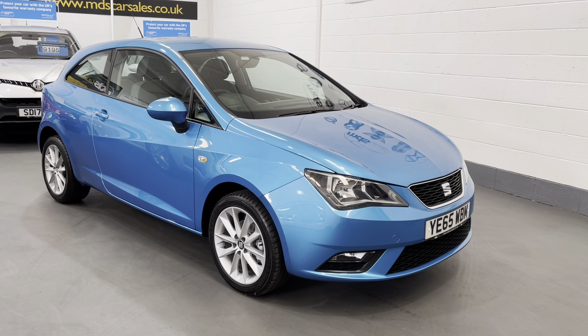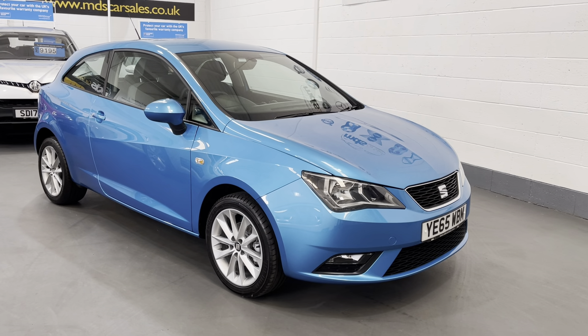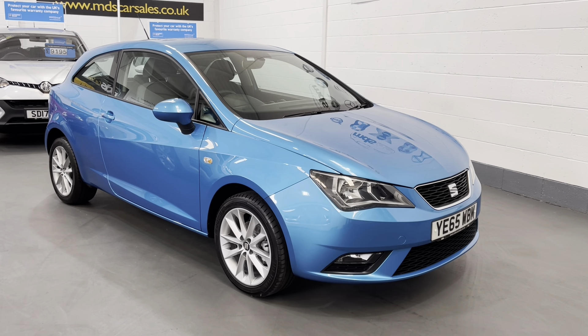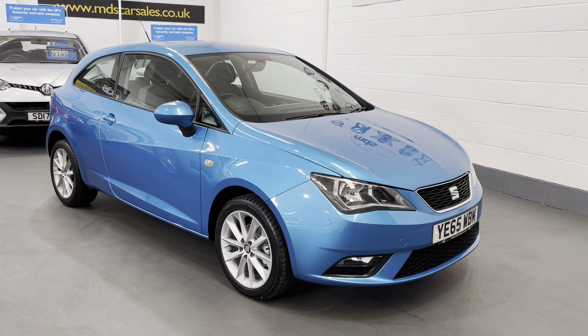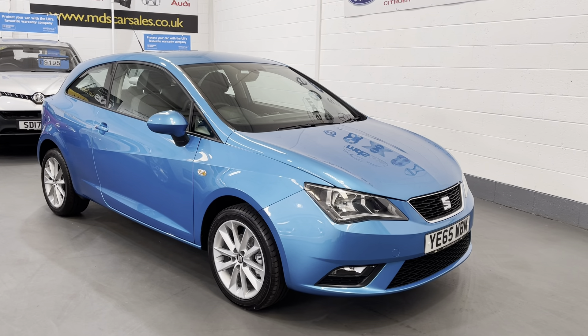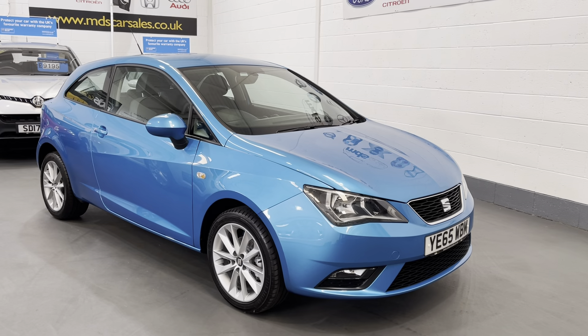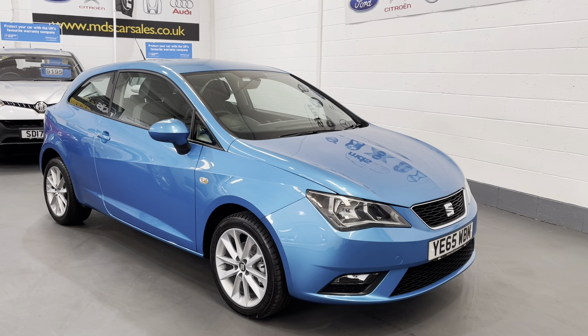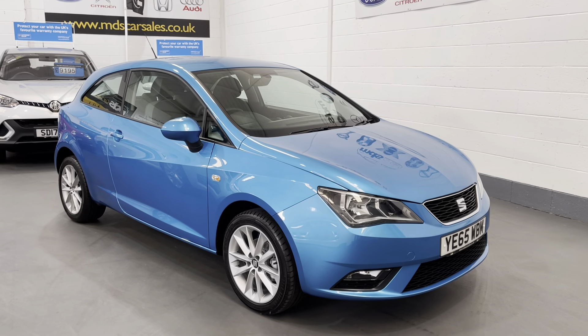Hi and welcome to MDS Car Sales walkaround video appraisal. We record these videos to show you the condition of our cars, because the feedback we get from customers is that when they visit other garages, quite often the cars in the photographs are not as described. So to show you that our cars are as described and do match our photographs, we record these in-depth walkaround videos, and today we're offering a fabulous example.